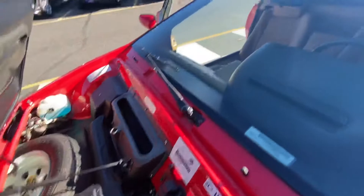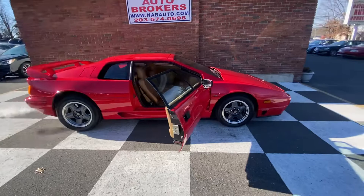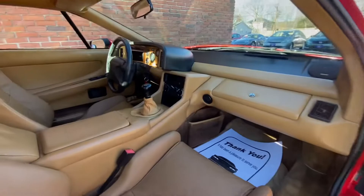The front compartment, again, you can eat off of. This car definitely was garaged its whole life — you could just tell by the condition. Services are up to date. Timing belt was just done and we have a receipt for it. That's extremely important on these Lotuses.